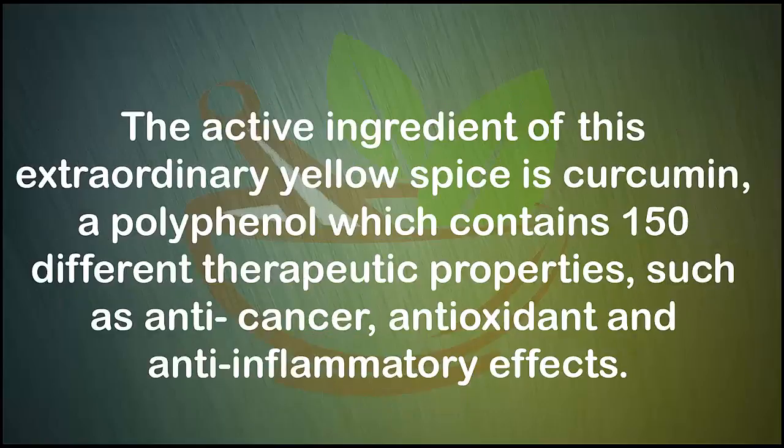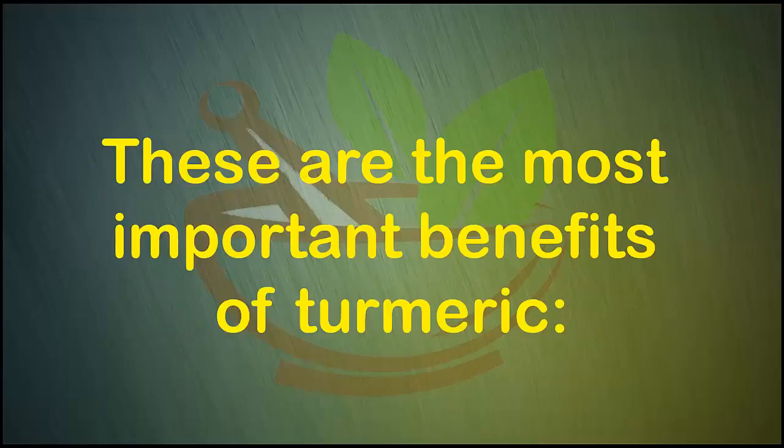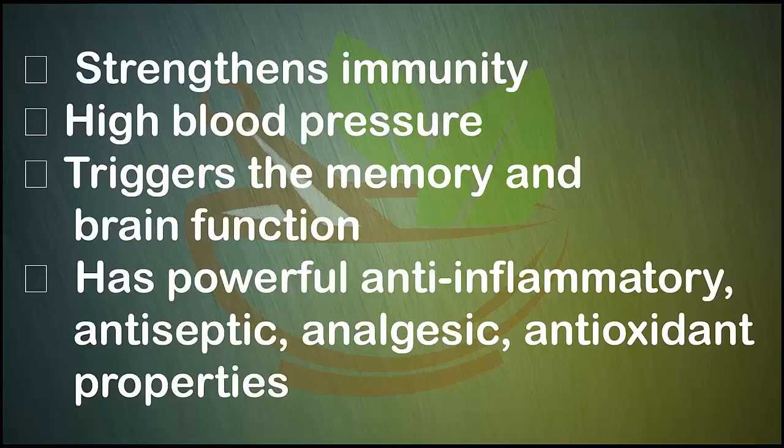The active ingredient of this extraordinary yellow spice is curcumin, a polyphenol which contains 150 different therapeutic properties, such as anti-cancer, antioxidant, and anti-inflammatory effects. These are the most important benefits of turmeric: it strengthens immunity and helps regulate high blood pressure.